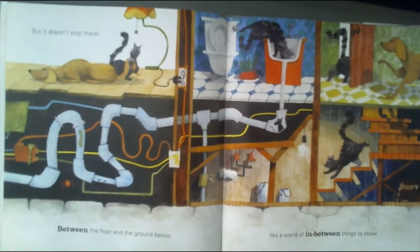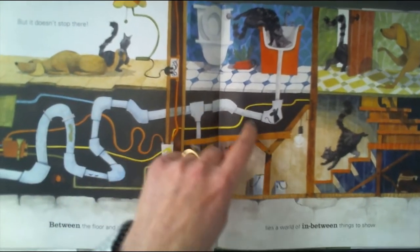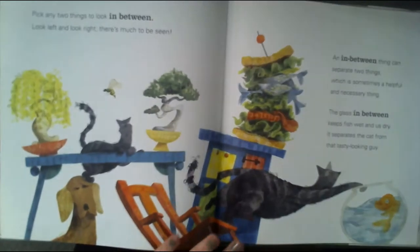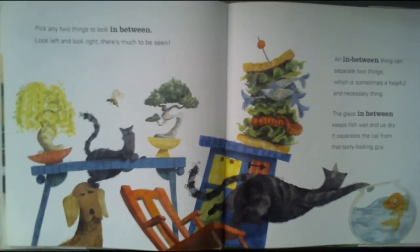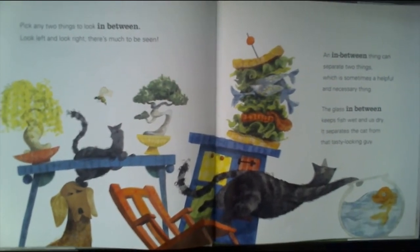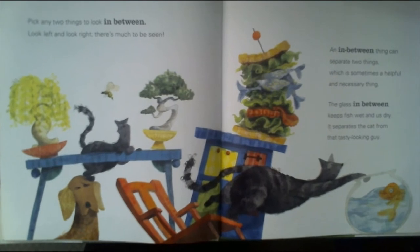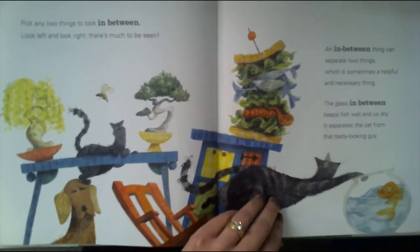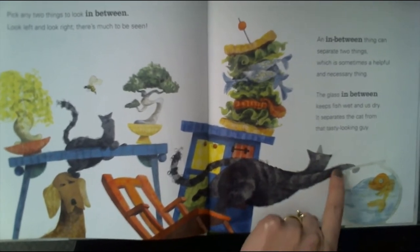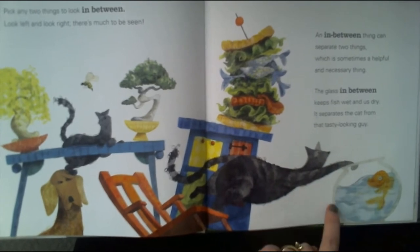But it doesn't stop there. Between the floor and the ground below lies a world of in-between things to show. Pick any two things to look in between. Look left and look right — there's so much to be seen. An in-between thing can separate two things, which is sometimes a helpful and necessary thing. The glass in between keeps fish wet and us dry and it separates the cat from that tasty looking guy.